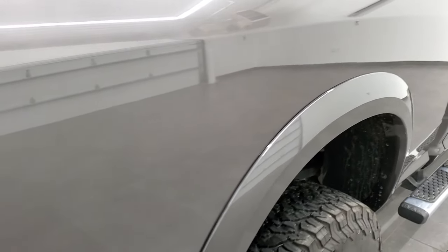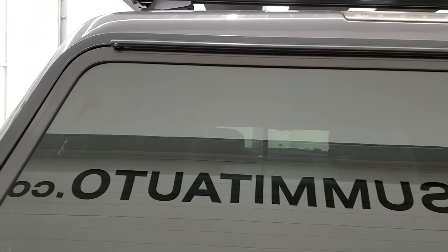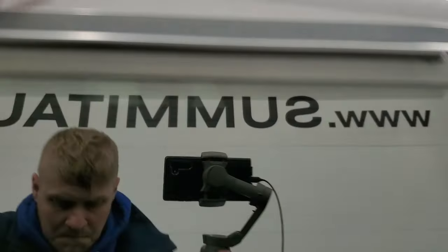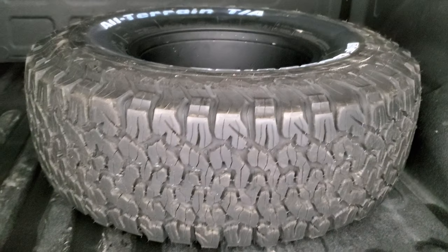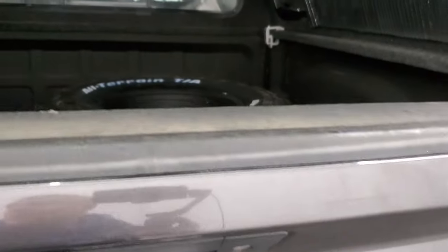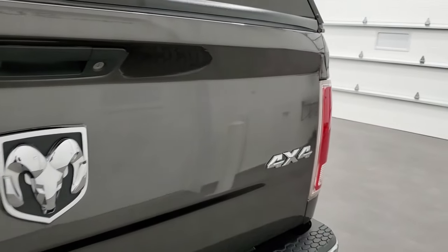There are no dents or dings on the box side. It has a very nice ARE hard cap with a Rhino Rack up top. Inside the bed, this one has a very nice spray-in bed liner. It has a matching spare tire and rim and a big drop-down receiver hitch that comes with the truck as well. The bed is in very nice condition. The tailgate shuts nice and solidly. It has a backup camera and a locking tailgate. The tailgate itself is in nice condition — no dents or dings.